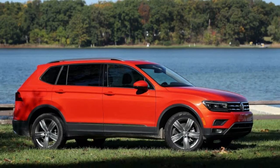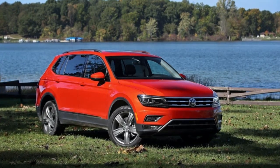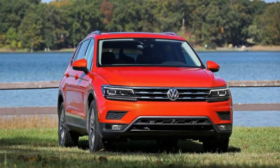The highway is also where the powertrain's efficiency really shines. The EPA rates the FWD Tiguan at a mediocre 22 mpg city and 27 highway, besting its all-wheel-drive sibling by just 1 mpg in the city.